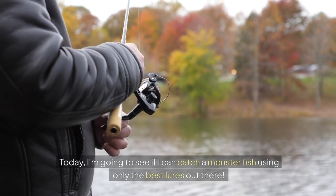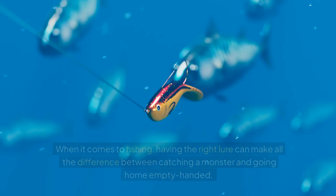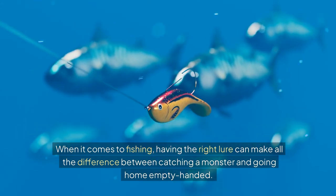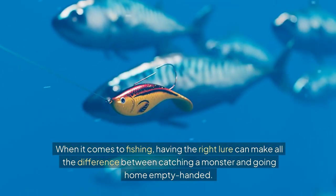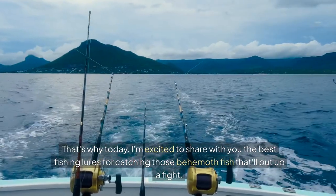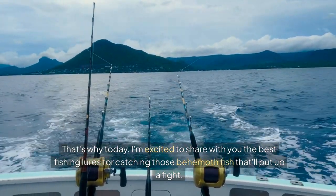Today, I'm going to see if I can catch a monster fish using only the best lures out there. Let's see what happens. When it comes to fishing, having the right lure can make all the difference between catching a monster and going home empty-handed. That's why today I'm excited to share with you the best fishing lures for catching those behemoth fish that'll put up a fight.